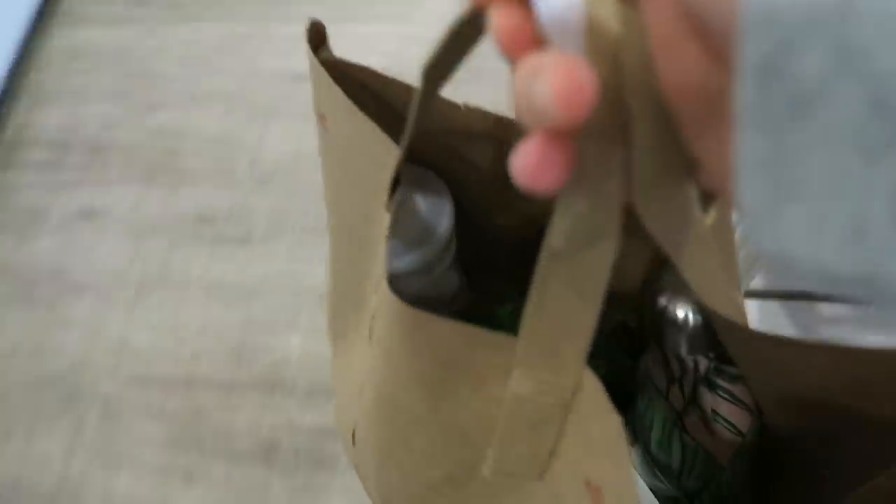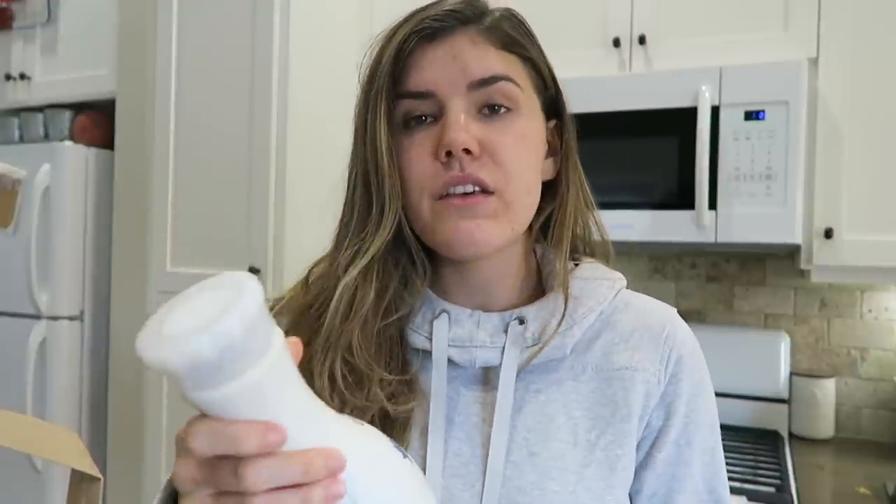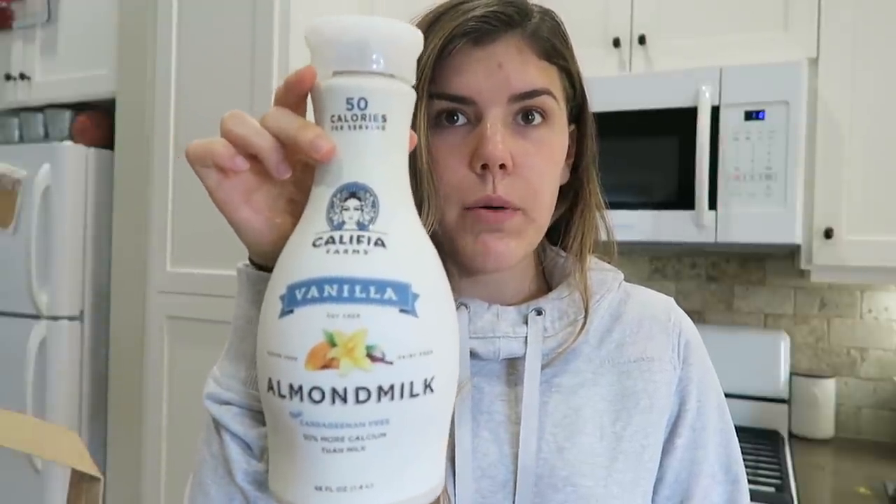We're going to run by the grocery store to pick up that really good almond coconut milk — it's so good! This is Califia — I never know how to pronounce it. This is the vanilla almond milk, gluten and dairy free. I specifically like their coconut almond blend because it doesn't have any added sugar, but this one only has about three grams of added sugar, so it's no big deal.